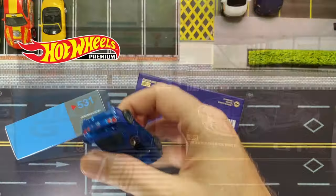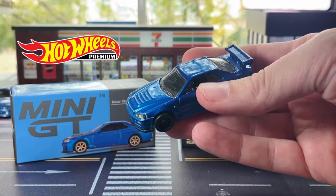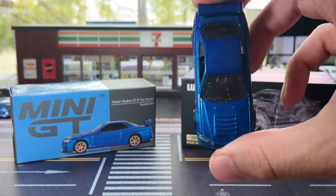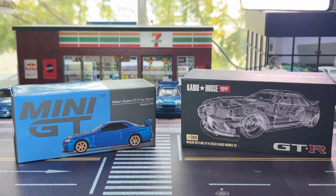And actually in the back here, we've got a Hot Wheels Premium R34. This is from the Fast and Furious collection that we can have a bit of a comparison to. I know the scale is completely out in that Hot Wheels Premium, so that's probably going to be the big difference we're going to see. But what we're most interested in having a look at today is the Mini GT Skyline versus the Kaido House Skyline.